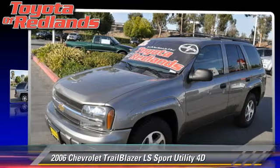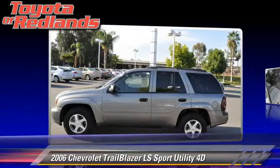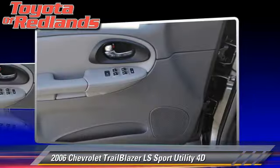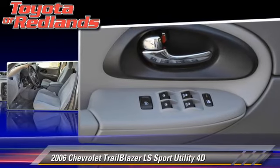The 2006 Chevrolet Trailblazer LS, powered by a 4.2-liter six-cylinder engine. With an automatic transmission, this four-wheel-drive sport utility vehicle gets up to 20 miles per gallon.